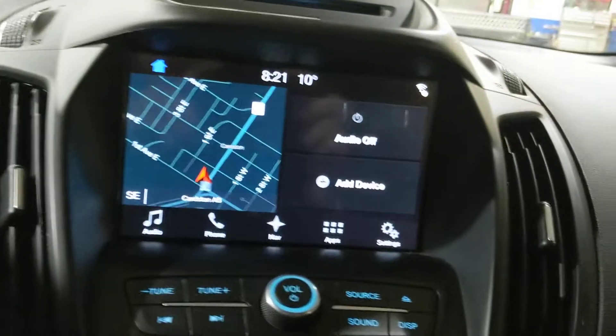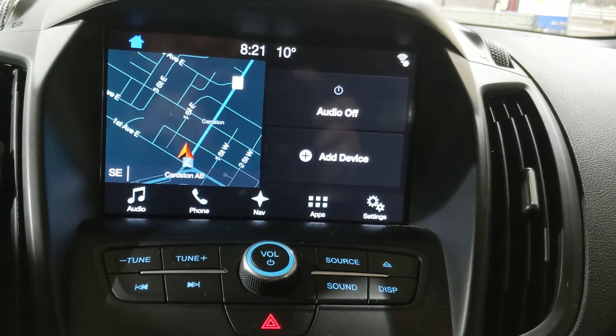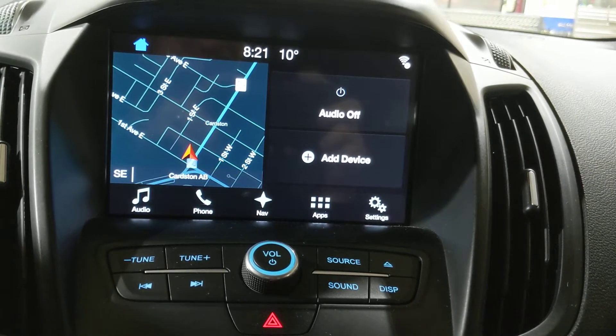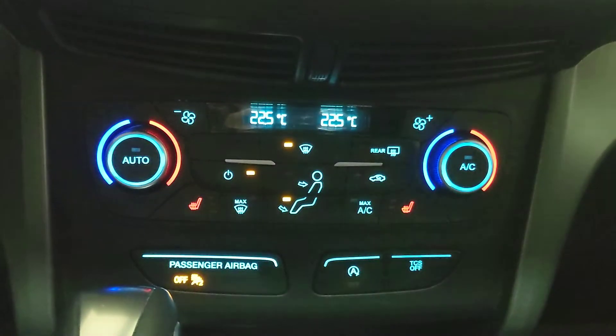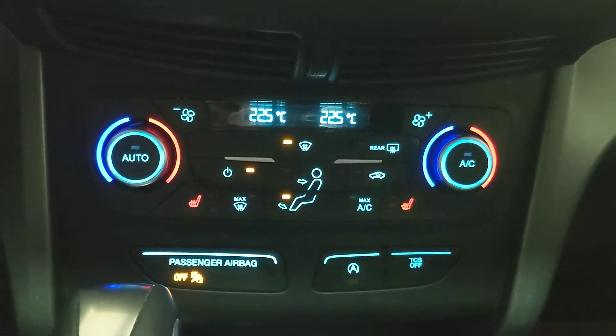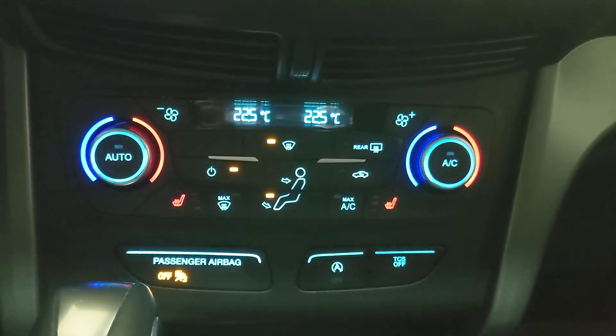It is equipped with the navigation system as well as your phone, audio, and Bluetooth settings. It's got dual climate control allowing both the passenger and the driver to have their own set temperatures, as well as heated seats on both sides.